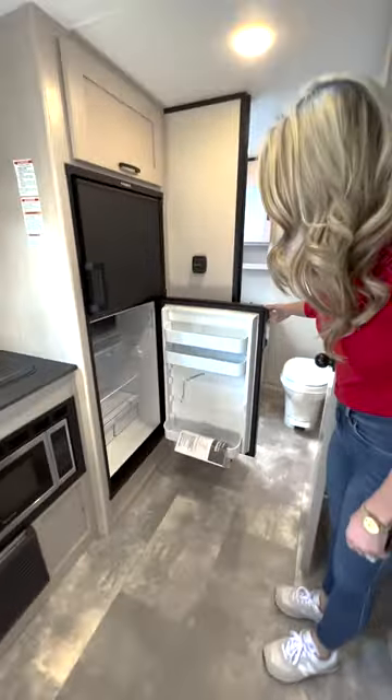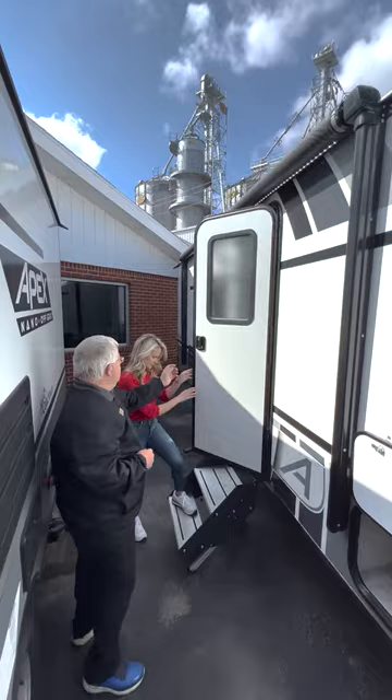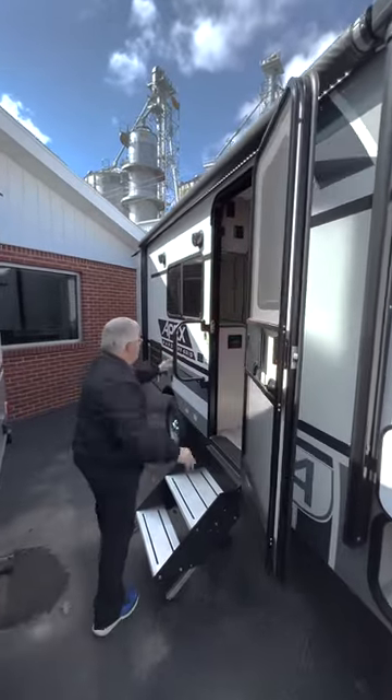The refrigerator is propane or electric. It has a power awning on the outside, inside and outside speakers, a roof mount air conditioner, and this is one of our new trailers so it does come with a lifetime warranty on it too.